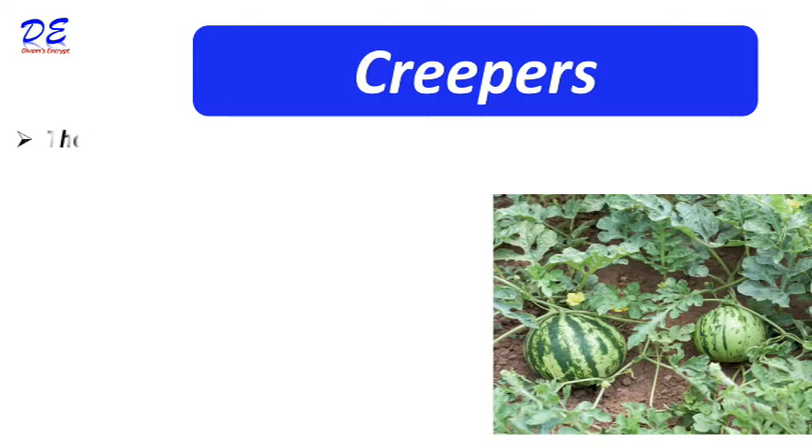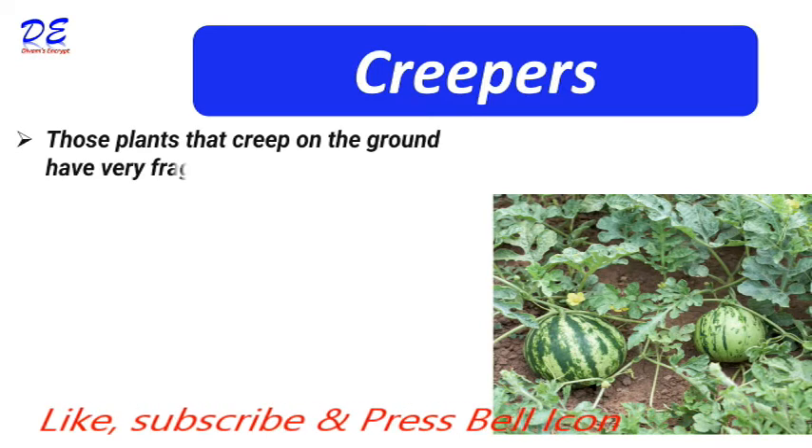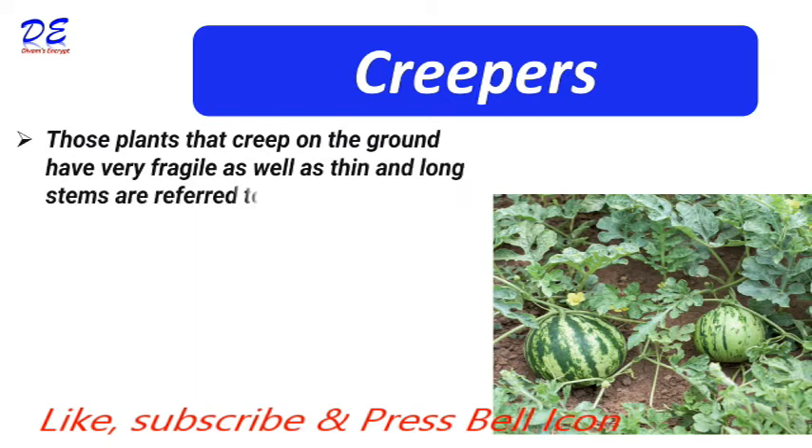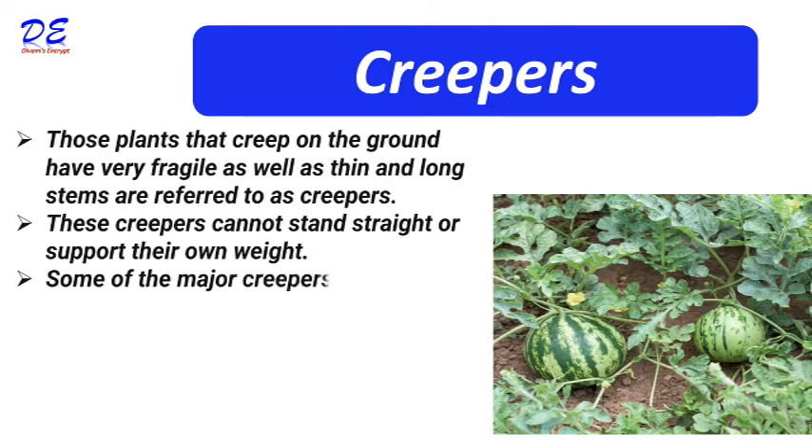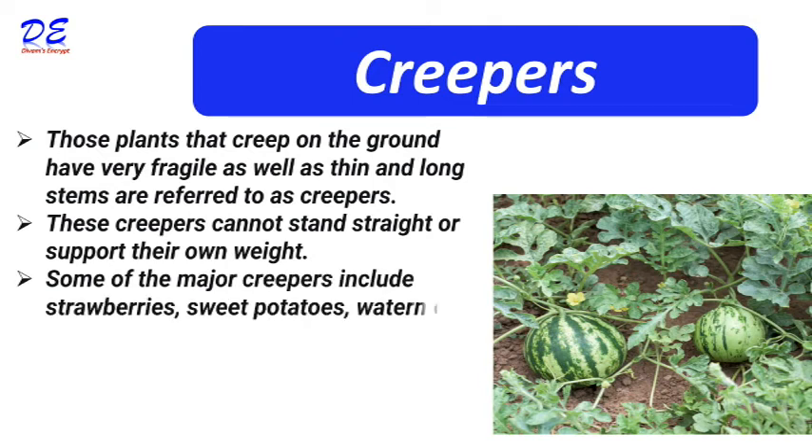Creepers are plants that creep on the ground and have very fragile as well as thin and long stems. These creepers cannot stand straight or support their own weight. Some major creepers include strawberries, sweet potatoes, watermelon, etc.